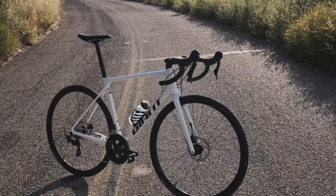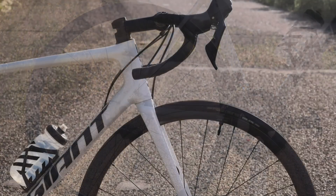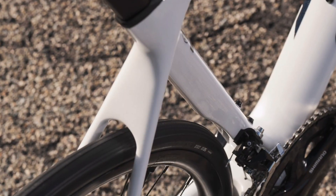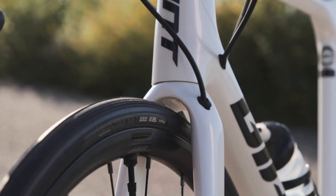With an impressive stiffness-to-weight ratio and updated aero tube shaping, this advanced composite frame is engineered to give road racers and riders superior climbing capabilities, aerodynamic efficiency, and sprint stiffness for race-winning performance.